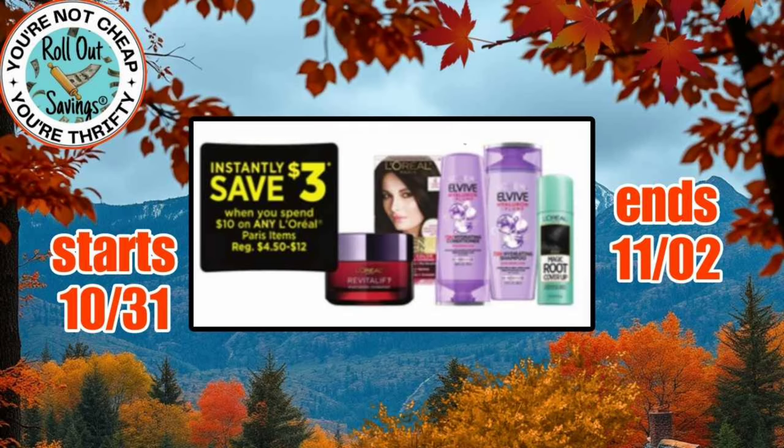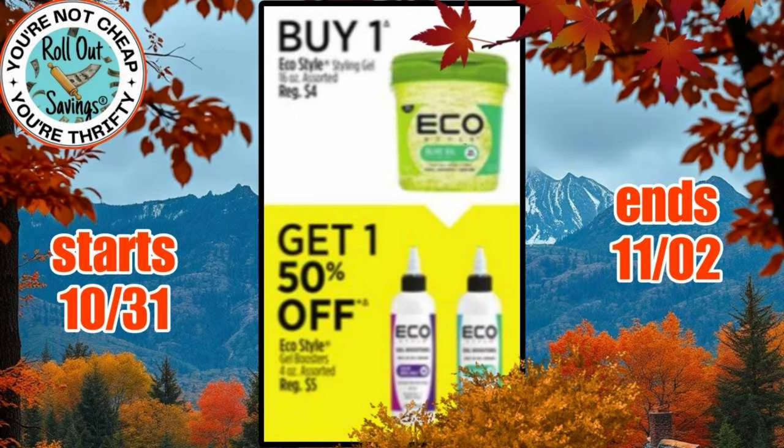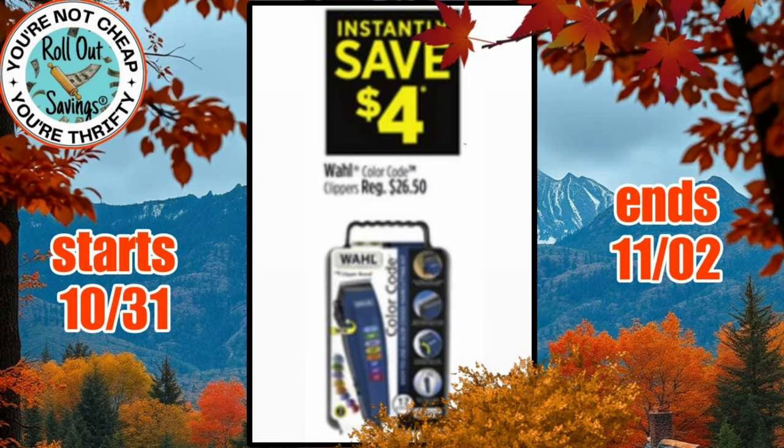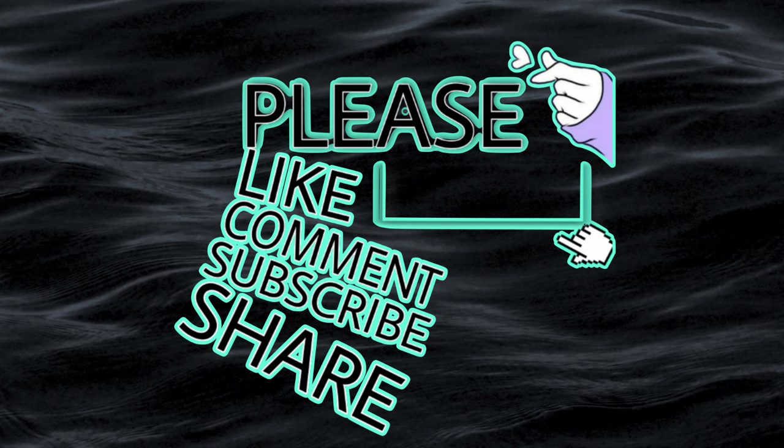We have Instantly Save $3 when you spend $10 on any L'Oreal or Root to End items. We have Instantly Save $3 when you purchase any of the Maybelline. We also have Buy One Get One 50% off on the Echo Beauty products. Instantly Save $2 when you spend $8 on any Believe Beauty, Skin, or Root to End products. Instantly Save $4 on the Wahl clippers, and Instantly Save $3 on a different type of clipper from them. And that's what we have for our three-day sale.